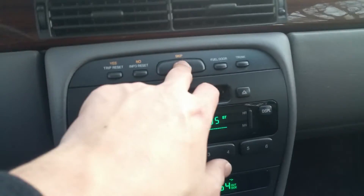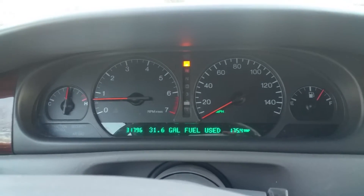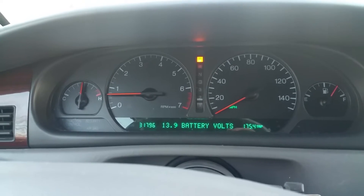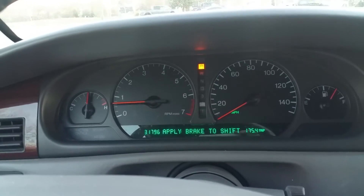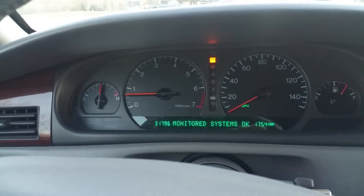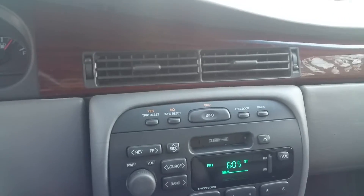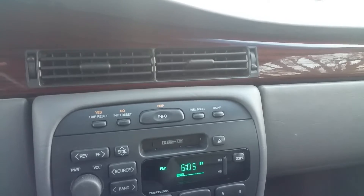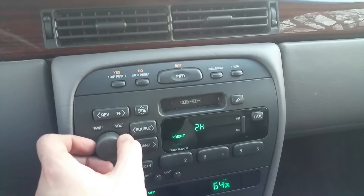Over here you have an info panel. Press the button and it tells you different things about the car: range per gas, average gas, fuel gallons used, a timer, battery volts, oil life — all that. The monitor system shows everything is okay; it will tell you if anything is wrong with the car, and obviously there's nothing wrong because everything checks out.